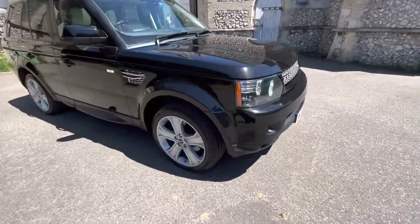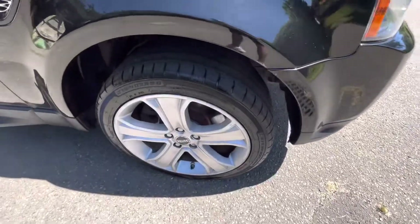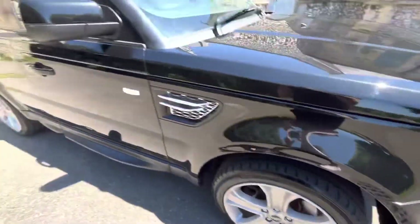As you can see, the vehicle has been well looked after by its previous owners. It's got lovely bodywork and nice five-spoke alloy wheels.